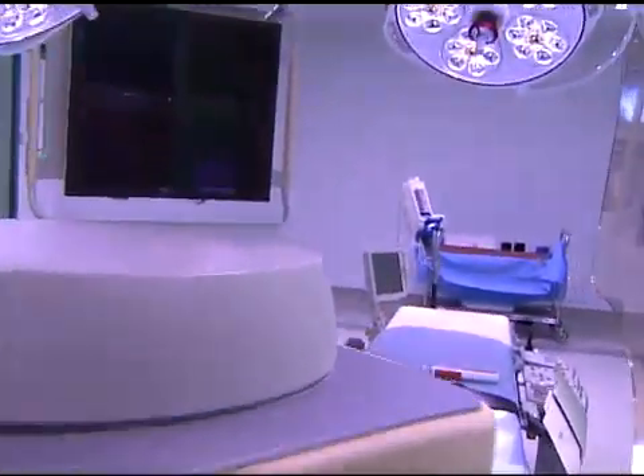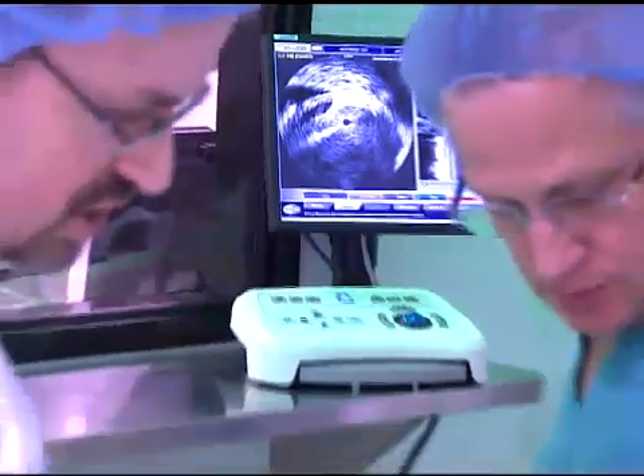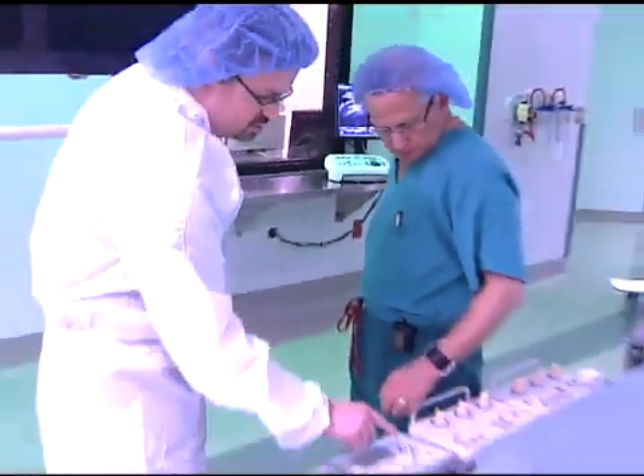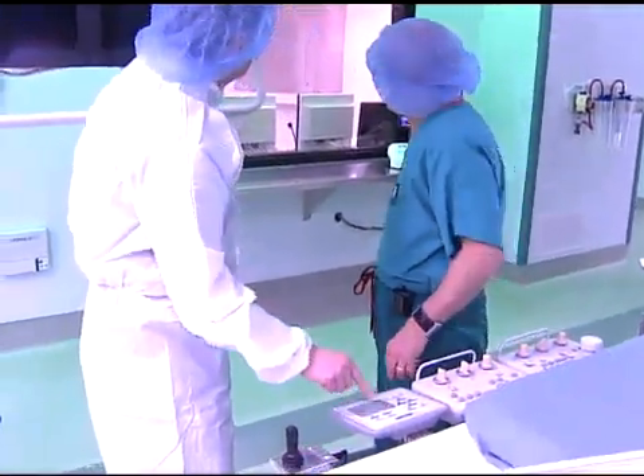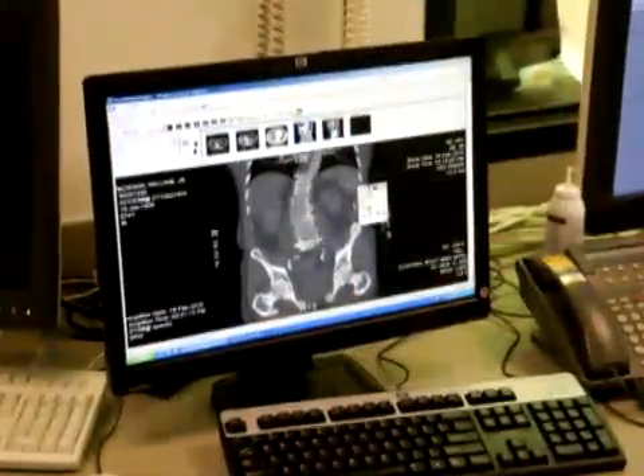This next-generation operating room is called a hybrid. It is here where vascular surgeons can perform a full range of vascular treatments, from simple to complex, using a combination of advanced imaging and technology.